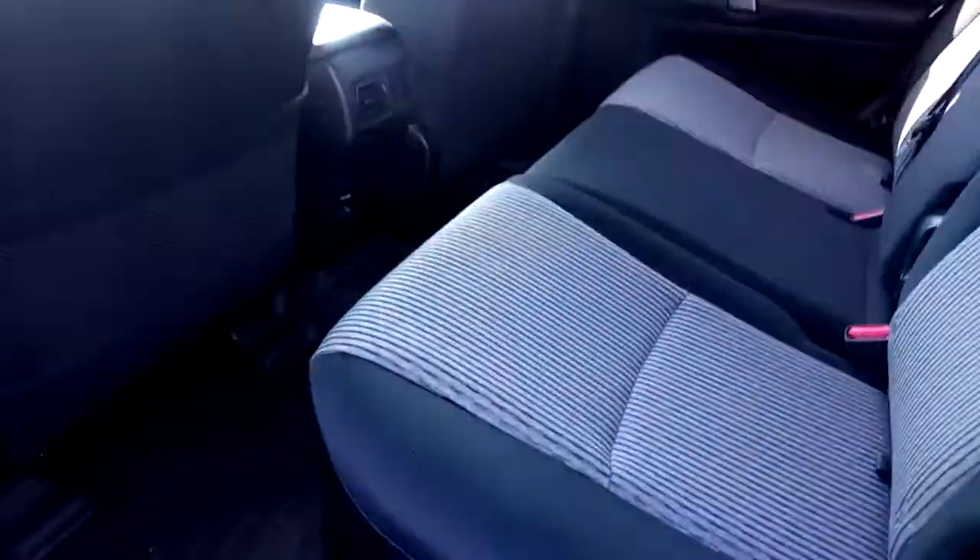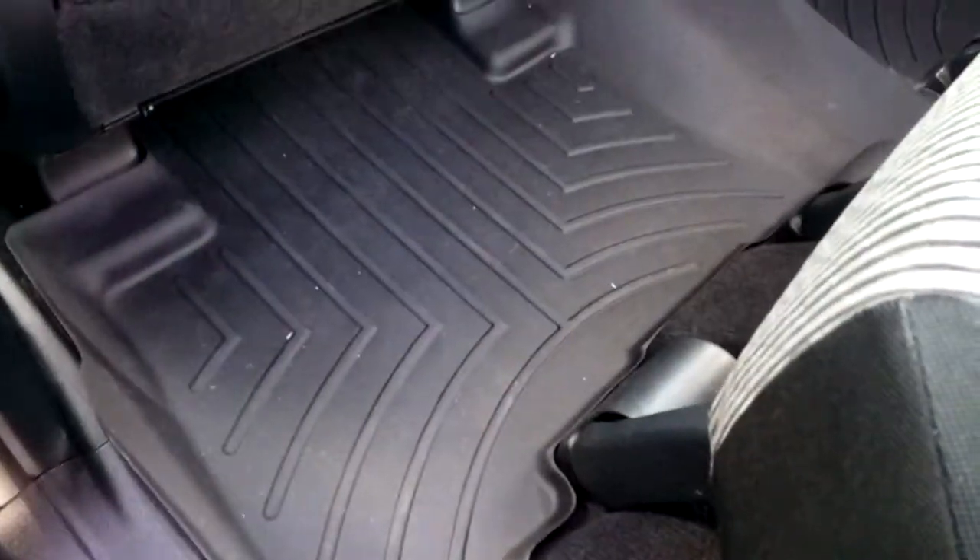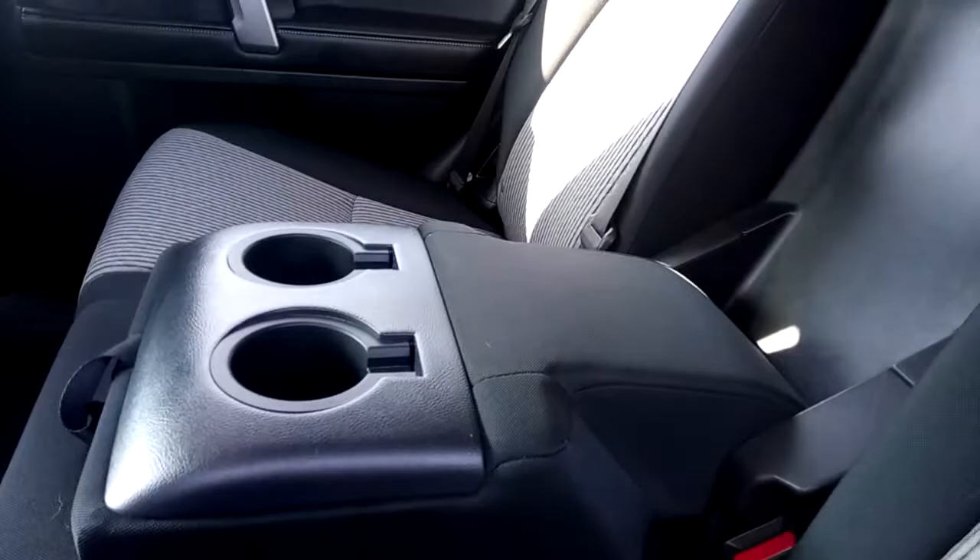Lots of room in the back seat, with all-weather floor mats for the front and second row. There are a couple of charging outlets back here too, as well as a center fold-down armrest with cup holders for the rear passengers.